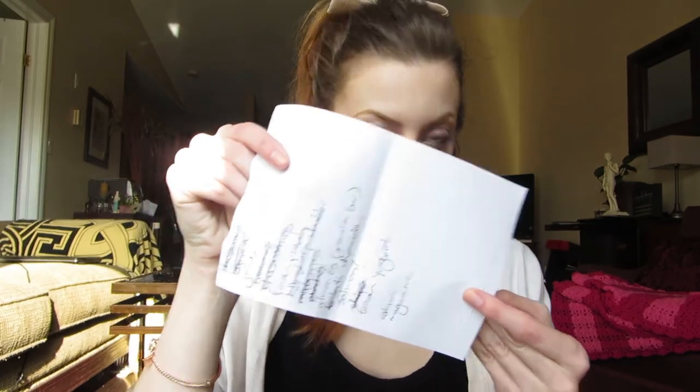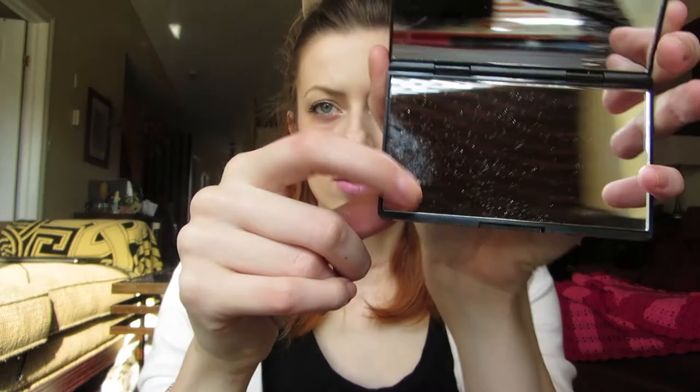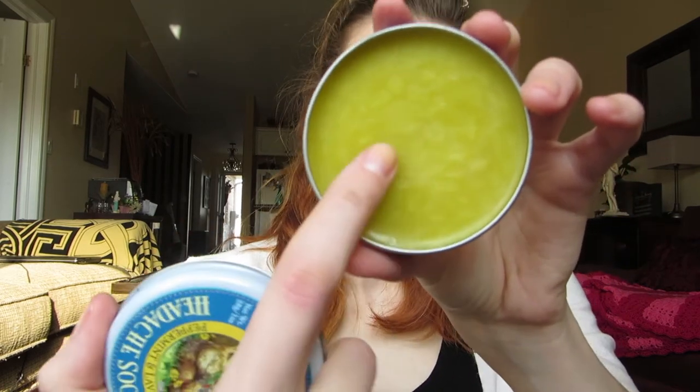I also have a grocery list, my wallet — this is just my Coach wallet — and my Sephora mirror, which is a regular mirror with a little magnified one as well. And then I have this Badger Balm.